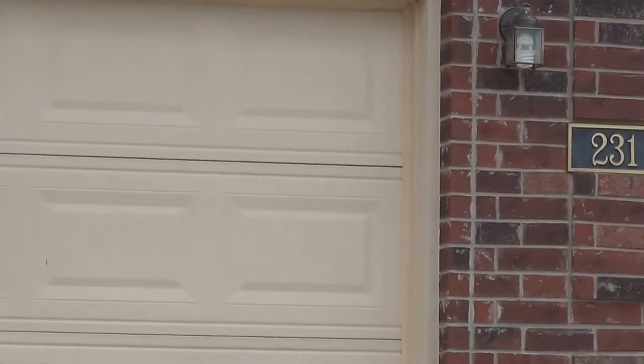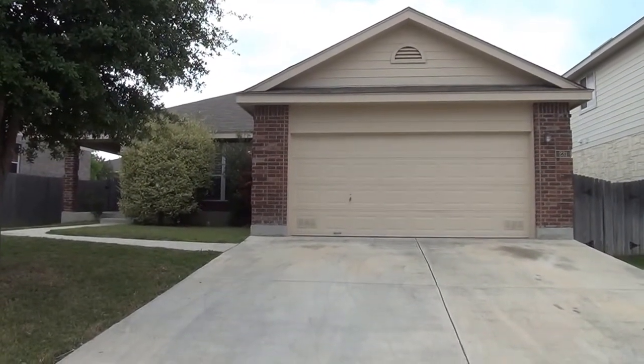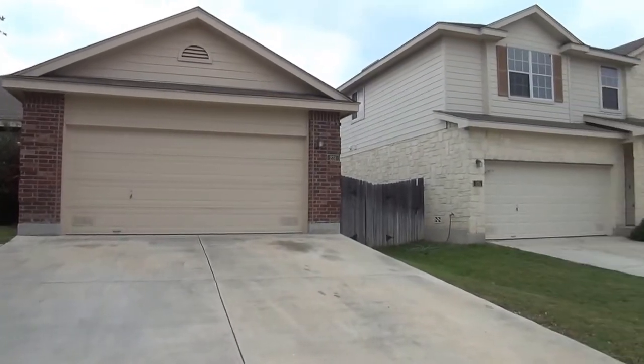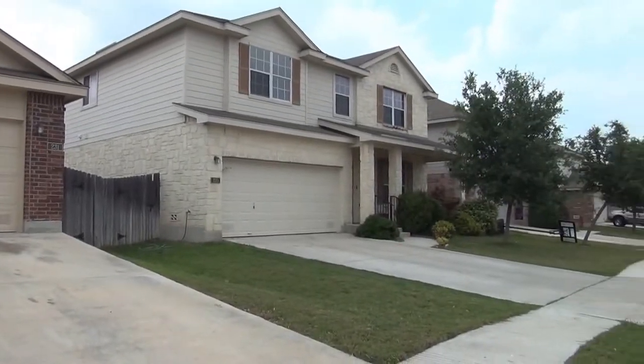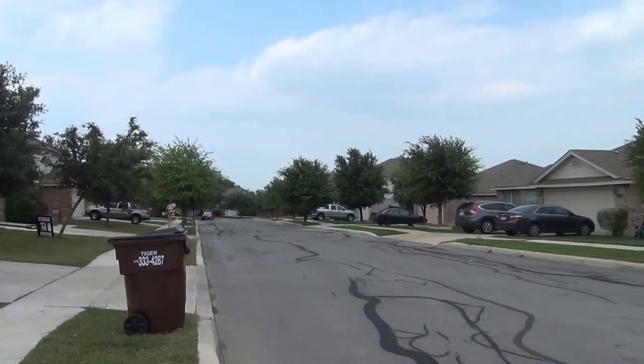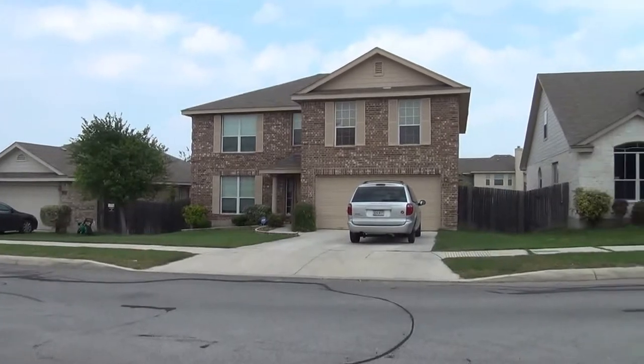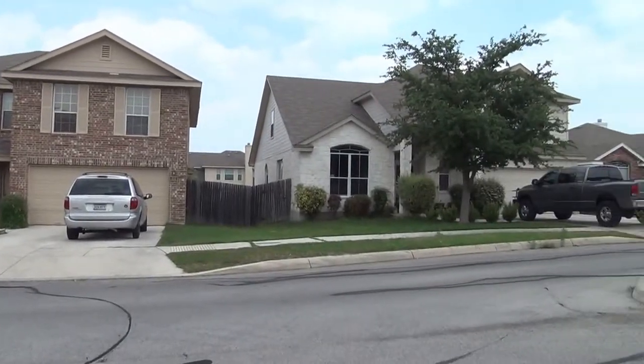I'm at the house at 231 Bright Chase in the West Creek subdivision. I'm going to give you a 360 of the neighborhood here. This subdivision is off of 1604 and Petranco Road, so you're very close to Lackland Air Force Base, Citibank, SeaWorld, and Wells Fargo.